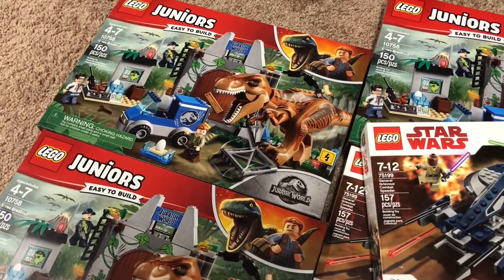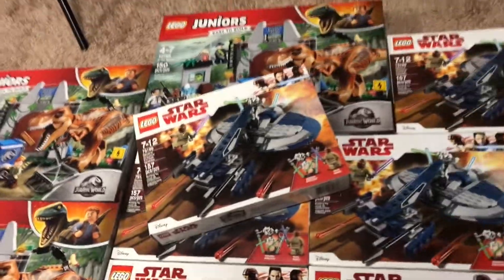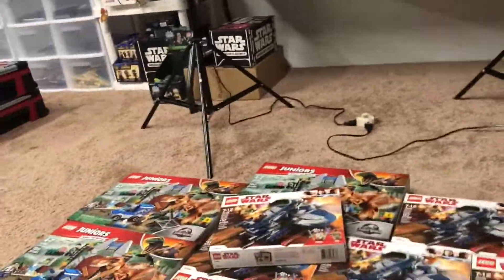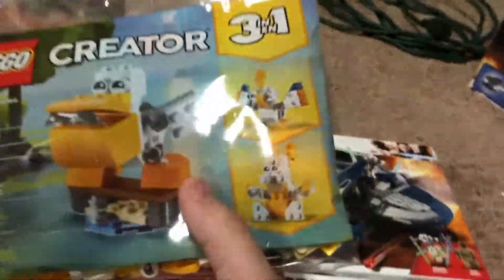We also have three of the junior sets right here — 10758 T-Rex Breakout, 150 pieces, normally $50, down to $11. Can't go wrong with that either. Both of those deals were 85% off.